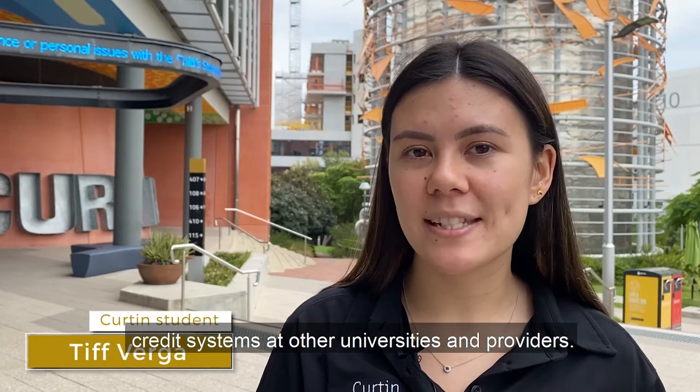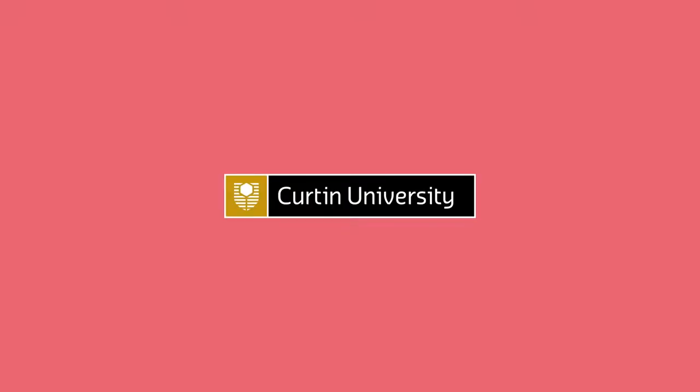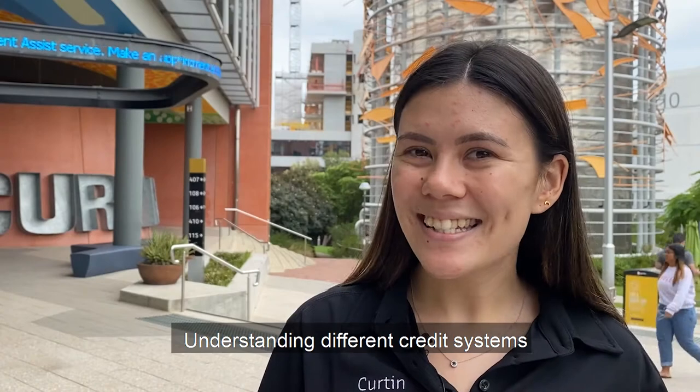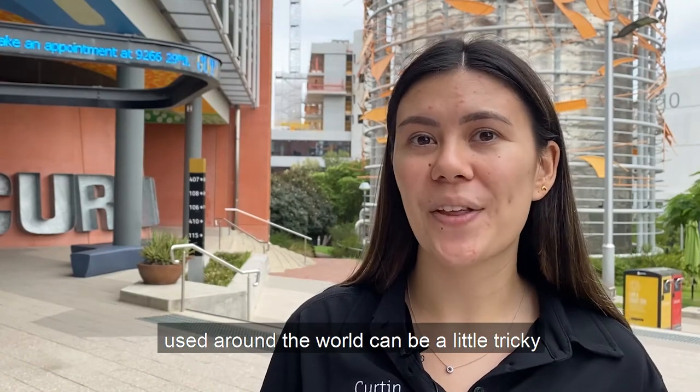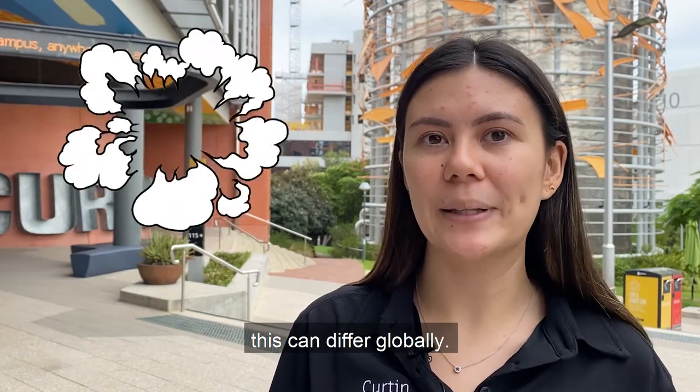In this video, we'll tell you about the different credit systems at other universities and providers. Understanding different credit systems used around the world can be a little tricky. While 25 credits equals one unit at Curtin, this can differ globally.